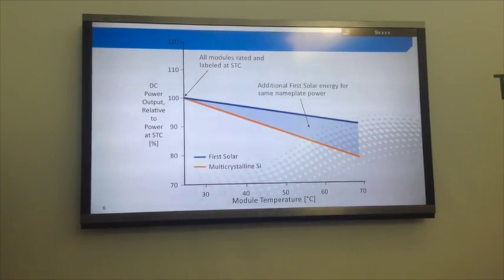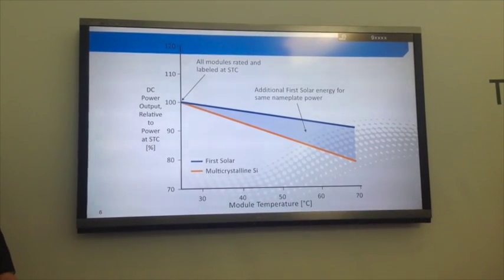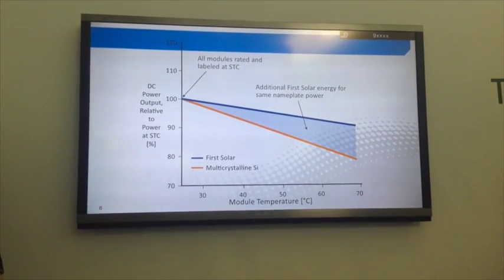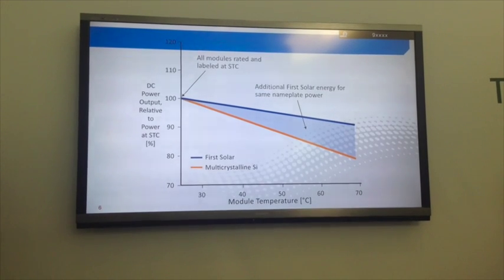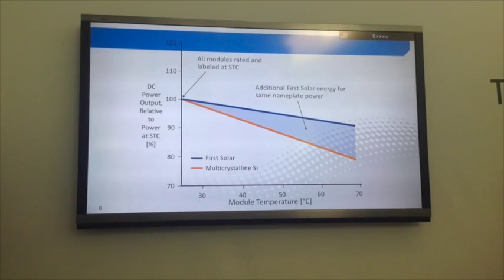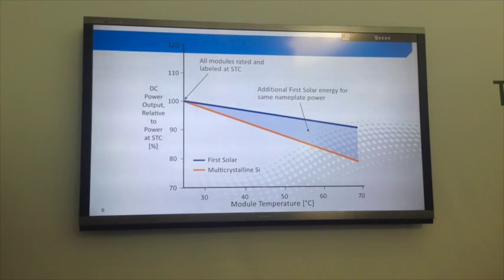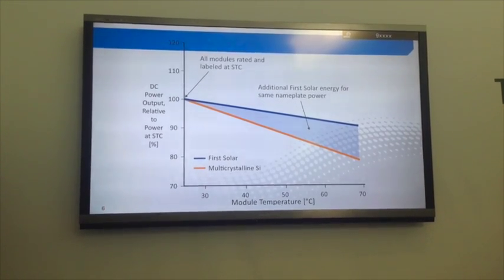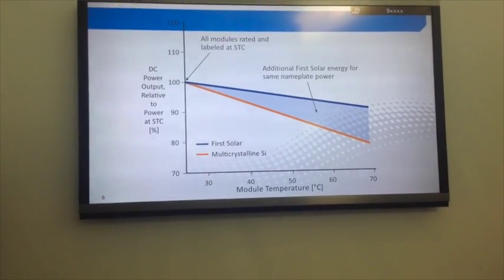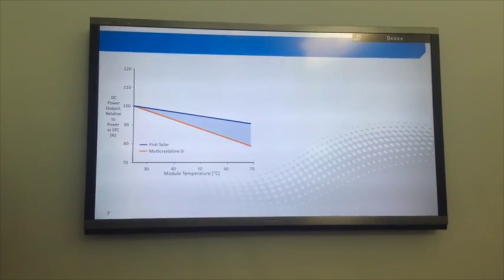Solar modules are rated at 25°C but actually operate at average temperatures of 50 to 70 degrees in hot climates. First Solar modules degrade at about half the rate under temperature compared to crystalline silicon, and that really drives a significant difference in terms of actual energy yields in the field.